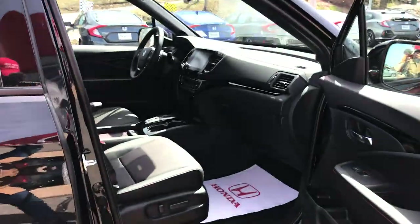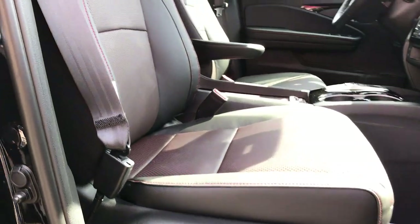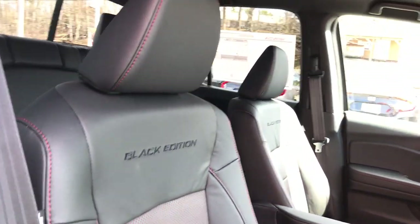Power driver's seat and power passenger seat as well. There's all sorts of other features that we'll go over while we're driving, so why don't we take it for a drive?